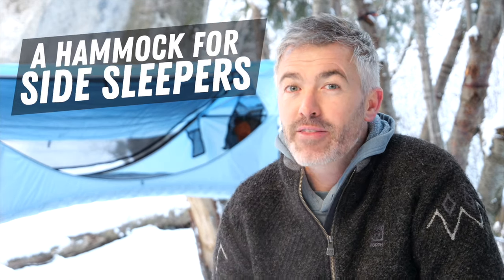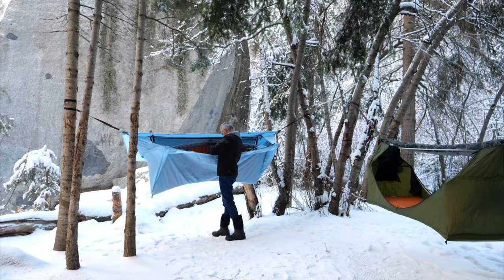Hi, I'm Derek, and this is The Haven Tent, the best way for side sleepers to enjoy the outdoors.